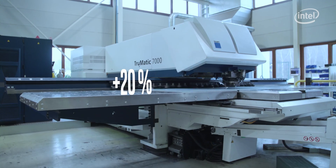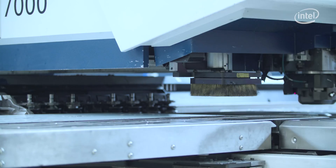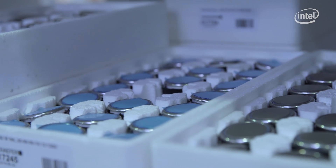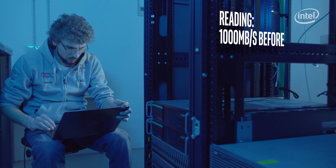Our applications have remained the same — we didn't have to learn anything new. We're now able to process about 20 percent more orders. In the past, we had to wait for the computer; now it's the other way around, as it should be. This new concept also reduces our maintenance and operating costs without compromising our data security.